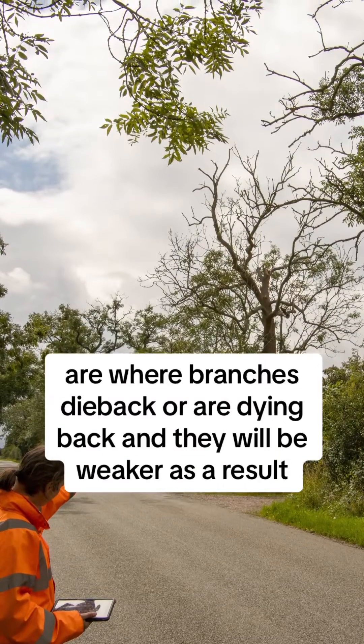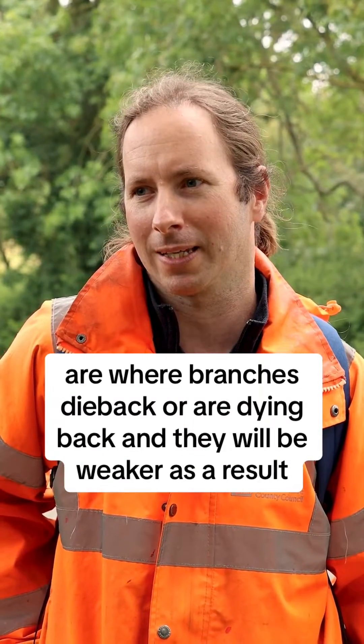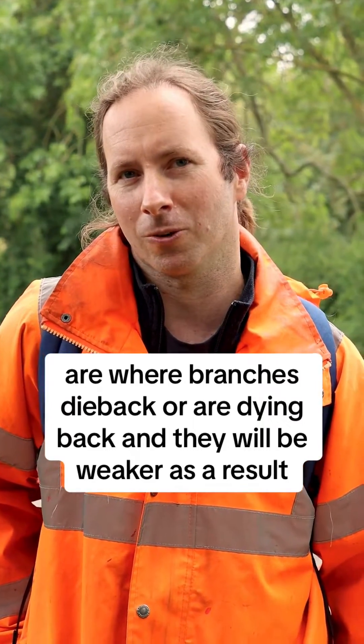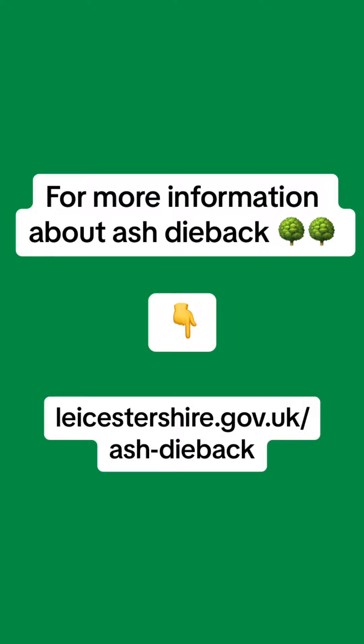But the main things to consider are where branches have died back or are dying back — they will be weaker as a result and more likely to snap out.